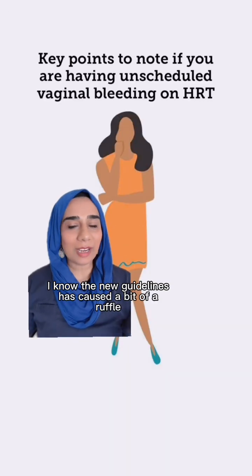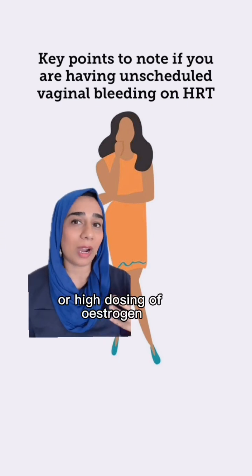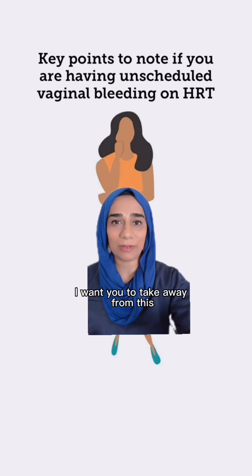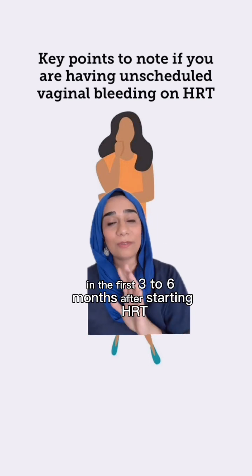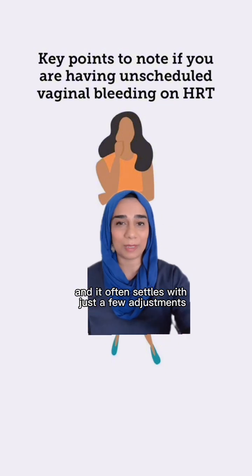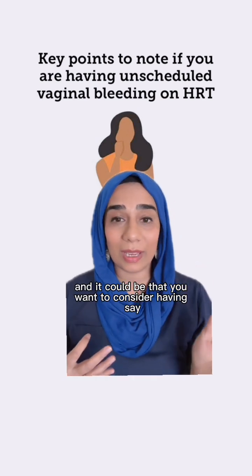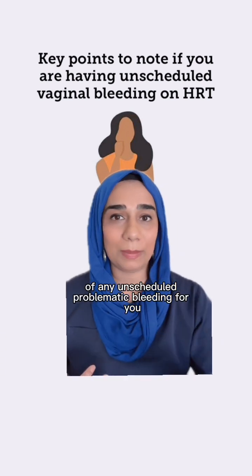The new guidelines have caused a bit of discussion around what is considered moderate or high dosing of oestrogen and counteracting that with the right level of progesterone. The most important thing I want you to take away is please do not panic. Unscheduled bleeding is very common in the first three to six months after starting HRT and it often settles with just a few adjustments. That could be adjustments to your progesterone from taking an oral tablet, or you might want to consider having a Mirena coil fitted, which can get rid of any unscheduled problematic bleeding.